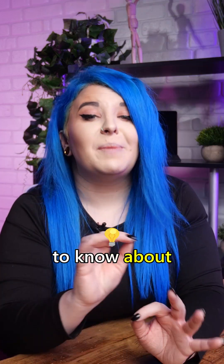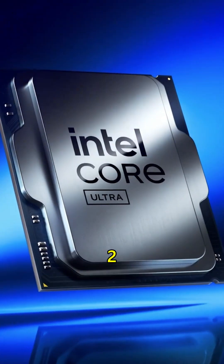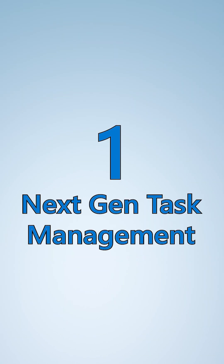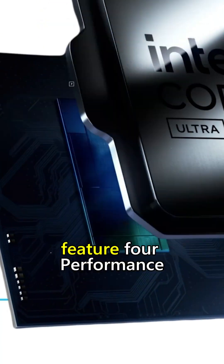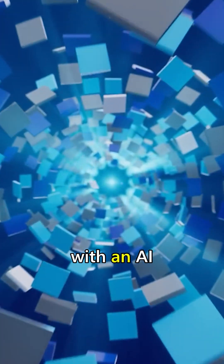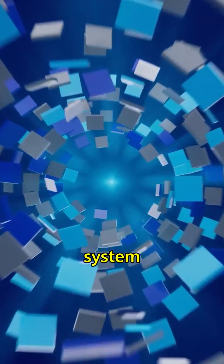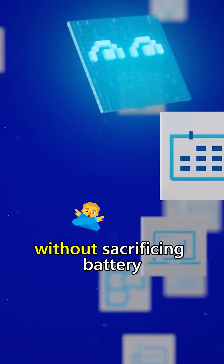Here are three things you need to know about Copilot Plus PCs powered by Intel Core Ultra Series 2. Next-gen task management: All Intel Core Ultra 200V processors feature four performance cores and four efficiency cores. With an AI-based power management system, your Intel Copilot Plus PC distributes your tasks across these cores to ensure you get the best experience without sacrificing battery life.